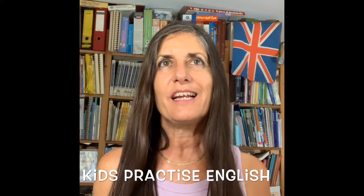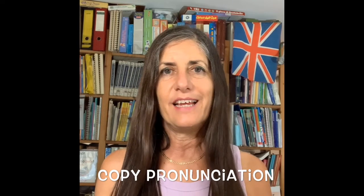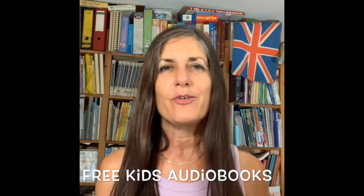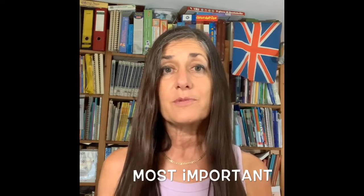Do you want to practice your English with your children and get them to read books in English which they can pronounce very easily by copying the audio? I have a really great website which is absolutely free — it's called Oxford Owl. It's books for children, and every page has a shorter or longer text with wonderful illustrations.